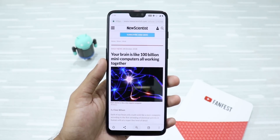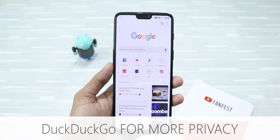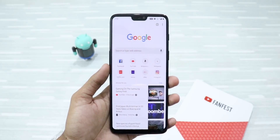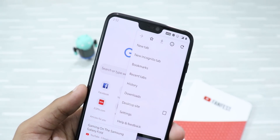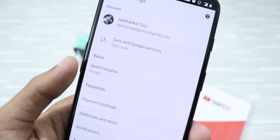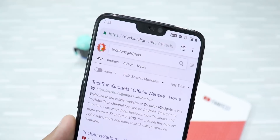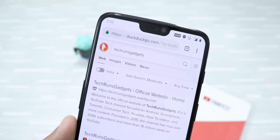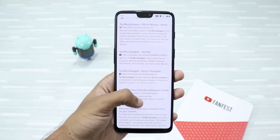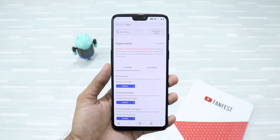Did you know you can change your search engine in Google Chrome for Android? For example, you can change from google.com to a more privacy-focused search engine called DuckDuckGo. To do that, click on the three-dot menu, go to Settings, find Search Engine, click on it, and select DuckDuckGo. Now all your queries will be sent to duckduckgo.com, which is more privacy-focused than google.com. While DuckDuckGo is not a Google feature, the search engine values your privacy more than anything.